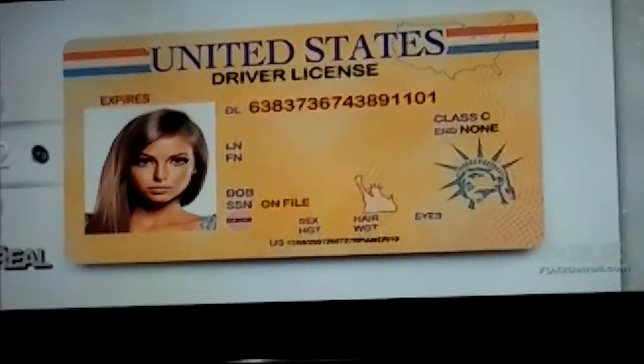One of the biggest mistakes women with long hair make when taking their ID photo is gathering all of their hair to one shoulder. Your hair will end up hiding your neck and shoulders, and you don't want those parts to disappear in this pic because it'll throw your proportions off. Your best bet is to keep your face hair-free with a ponytail or a low side bun.